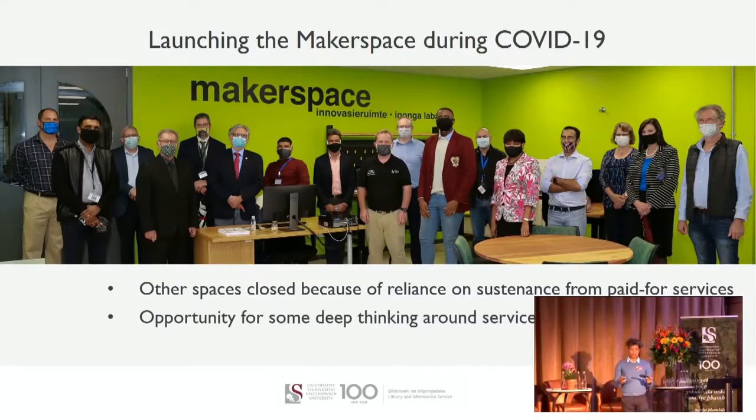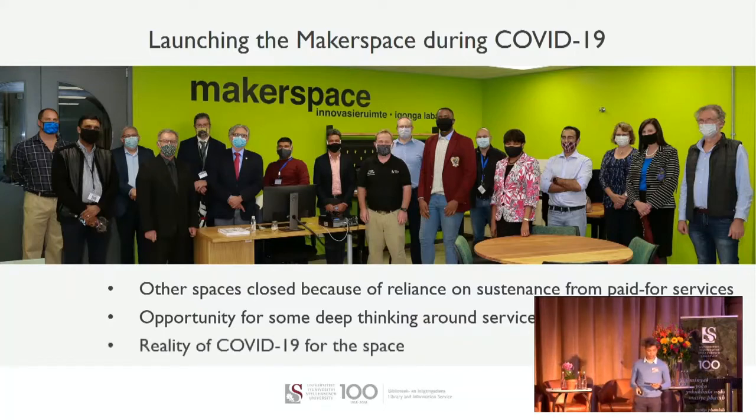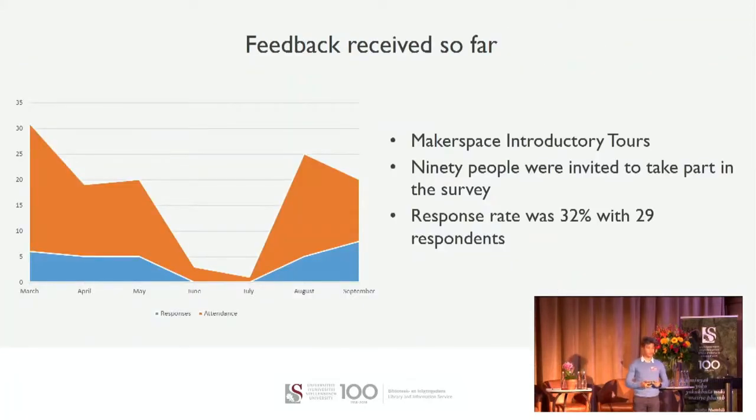Launching the Makerspace during COVID-19 gave us an opportunity for some deep thinking around the service offerings. COVID is still around and it is still a physical space, but we have been able to manage how the space and tools are used to keep our users safe and healthy.